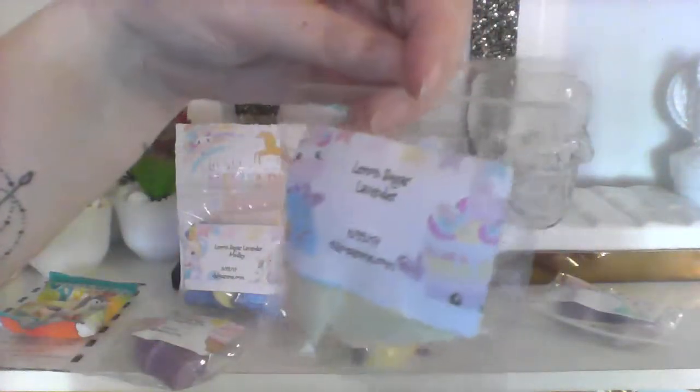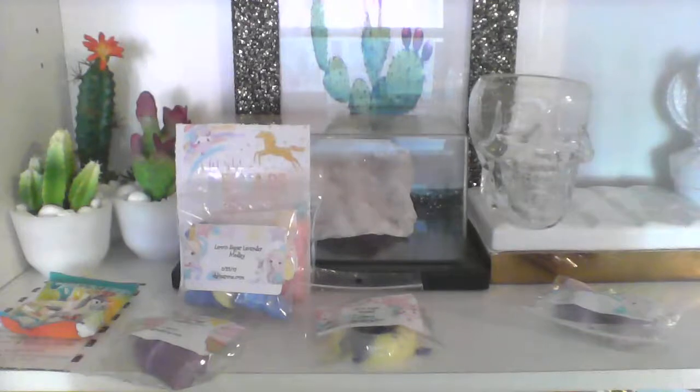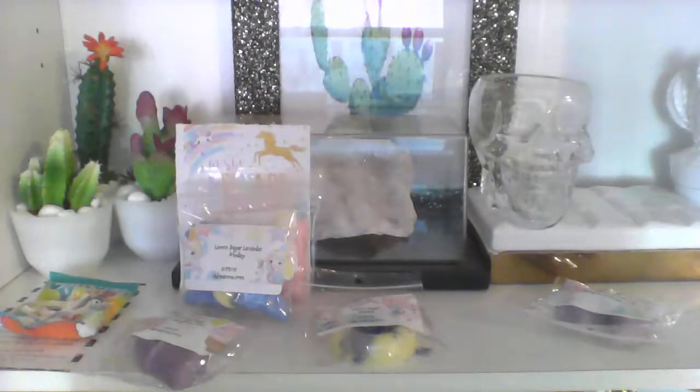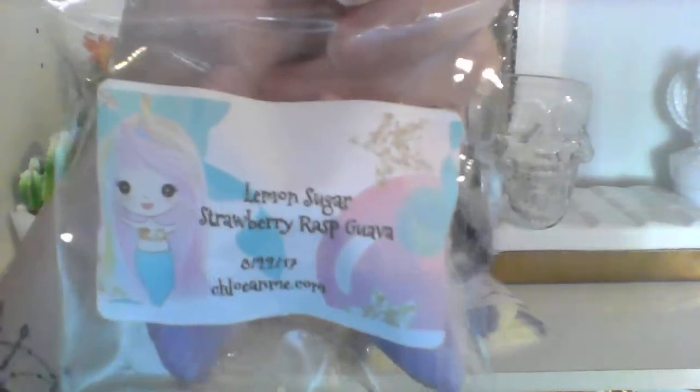Next is — oh my god — it's literally all lemon sugar. Lemon lavender — now we got lemon sugar lavender lavender. These are two madeleines, two-tone. I'm getting lavender bakery on this one.